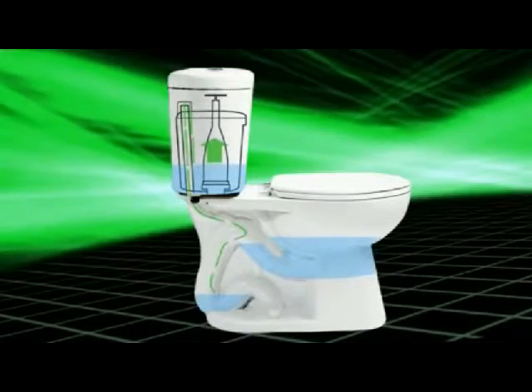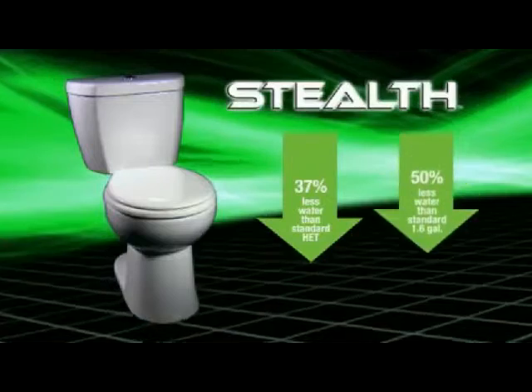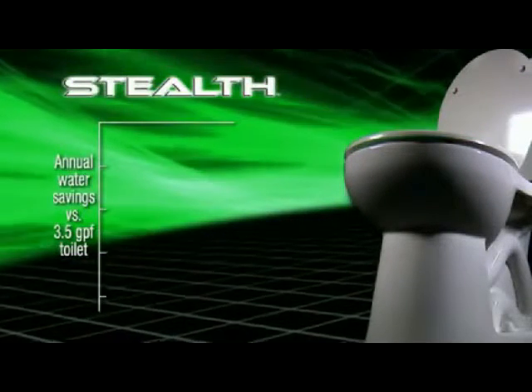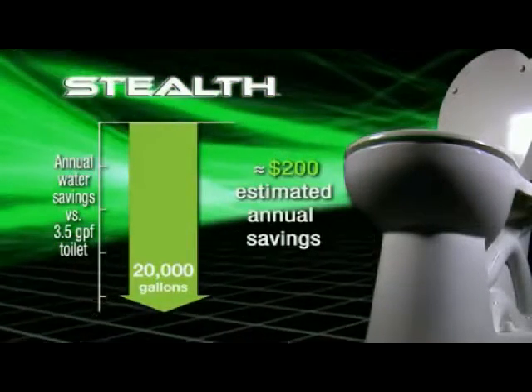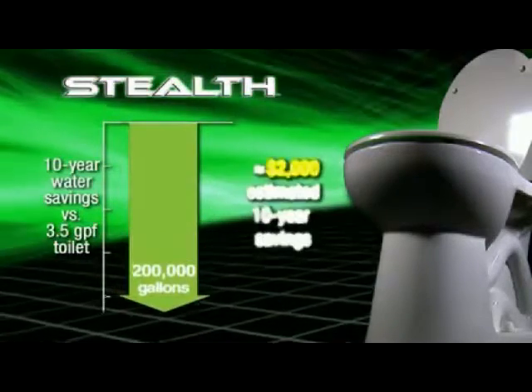Stealth uses 37% less water than a 1.28-gallon HET toilet and 50% less than a standard 1.6-gallon. If you compare Stealth to a 3.5-gallon toilet, it's going to save 20,000 gallons of water every year with an estimated savings of $200. And over a 10-year lifespan, that's 200,000 gallons and over $2,000 saved.